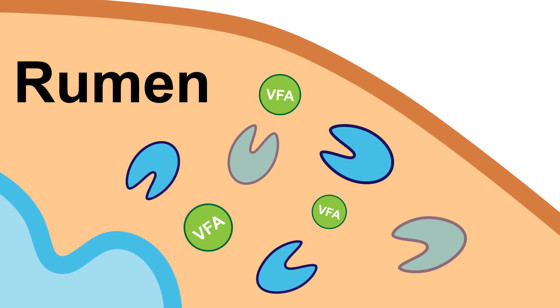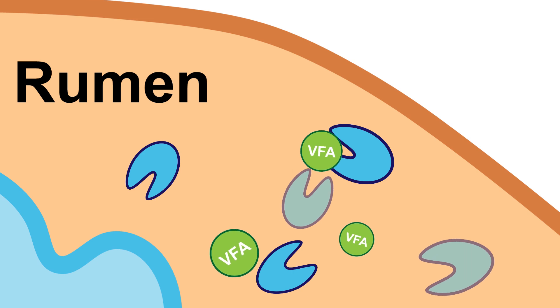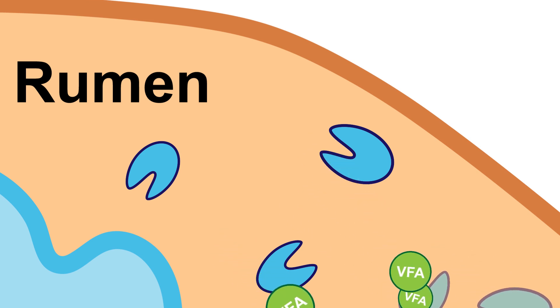Finally, ruminant animals clean house, so to speak, for the microbes by removing the microbial waste — which are volatile fatty acids and dead microorganisms — and by eliminating the gases produced by microbes through a process known as eructation or belching. This symbiotic relationship between the ruminant animal and the microorganisms is essential for the animal to be able to survive and thrive when being fed forages and other plant materials.